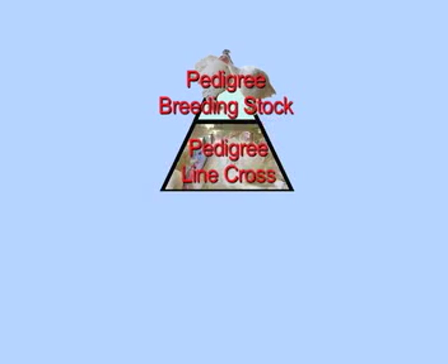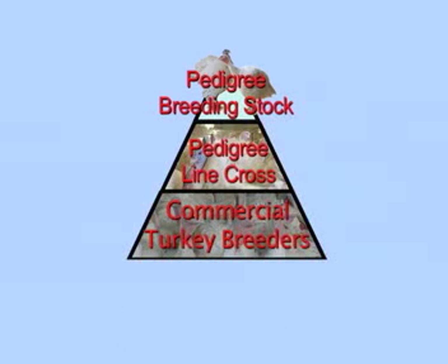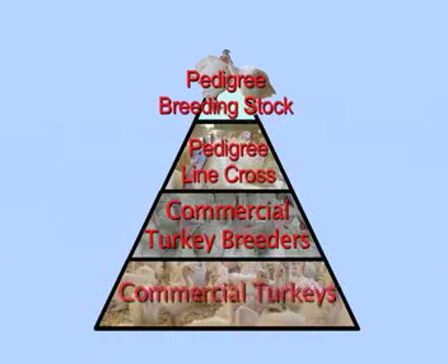Only the best turkeys are used for breeding. Careful genetic selection at the top of this pyramid ensures commercial turkeys inherit traits for efficient growth and high breast muscle yield, resulting in high-quality meat. The genetics of these turkeys will affect thousands of commercial turkeys.